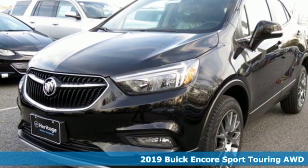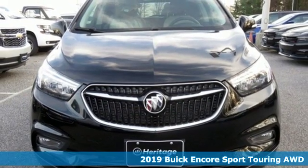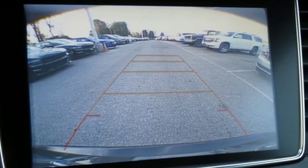Here's a new 2019 Buick Encore. This perfectly sized and nimble Encore is perfectly suited for your next adventure. And get ready for an impressive combination of features.